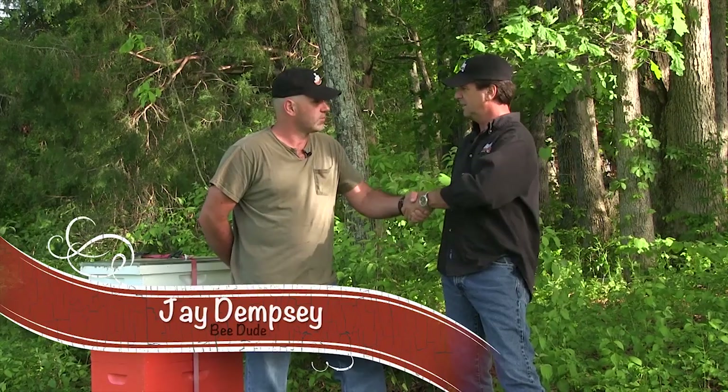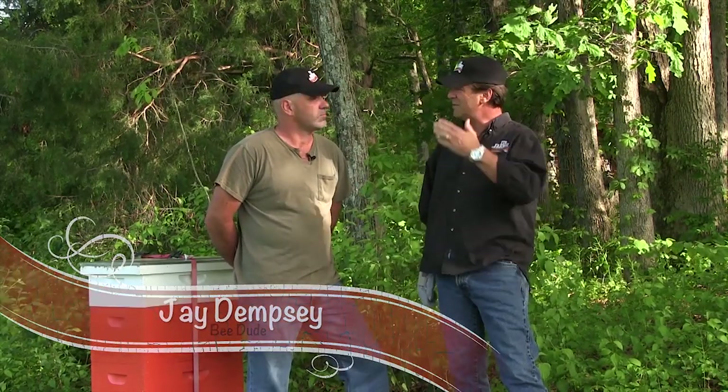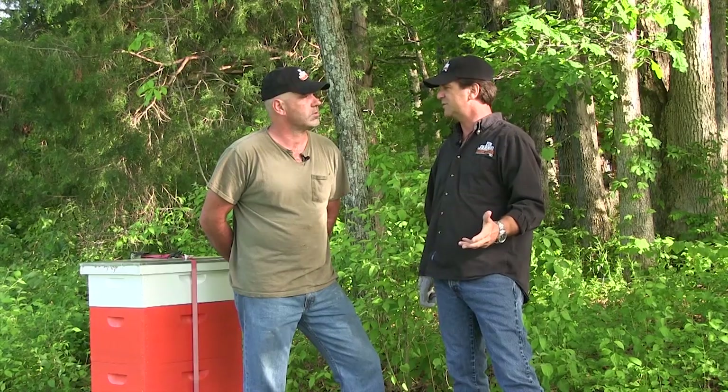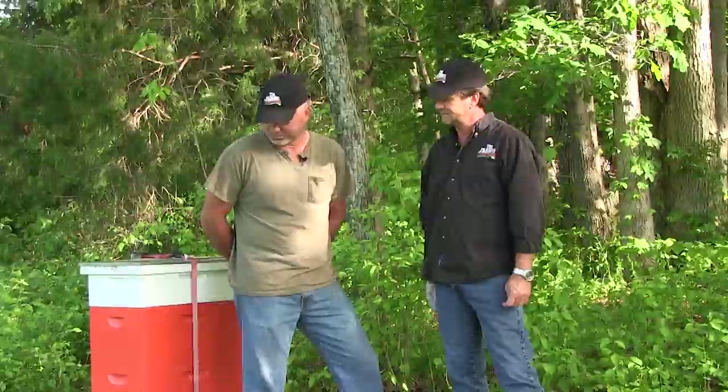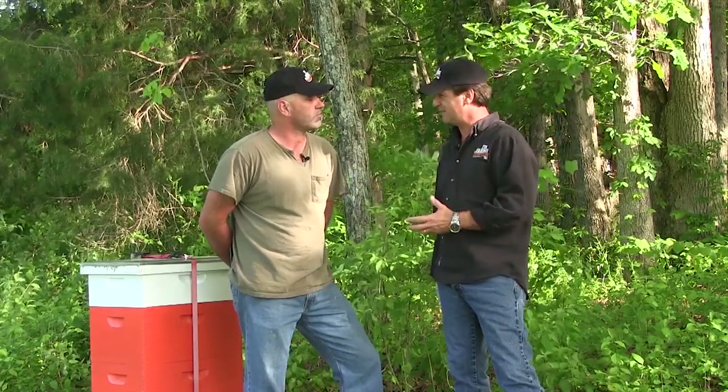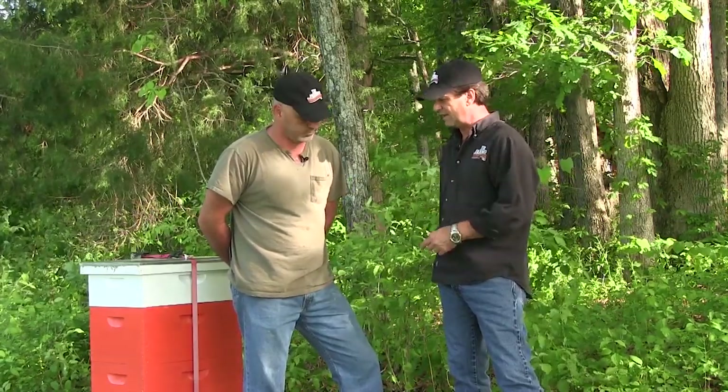Jay — bee dude's back! Alan's standing right over there. We're finally conforming to the standards of the Tim Farmer's Country Kitchen bee dude. There's a bee hive right behind you. We're not the least bit perturbed — nice bunch of bees. Usually in the springtime they get really aggressive, but we are very fortunate. My bees made it through the winter, they're thriving, they're bringing pollen in.